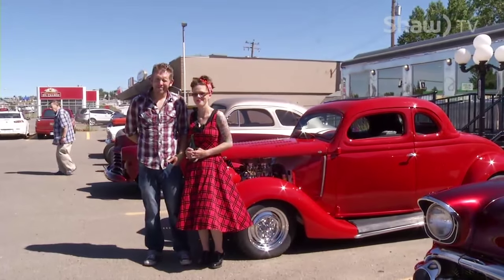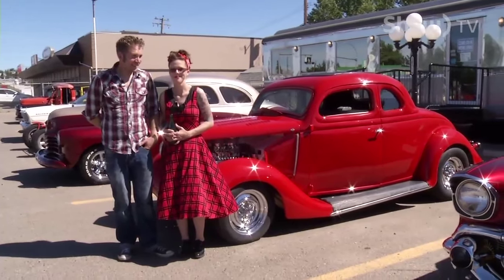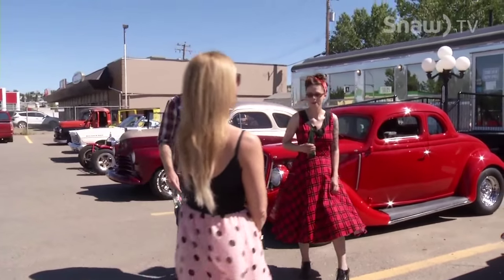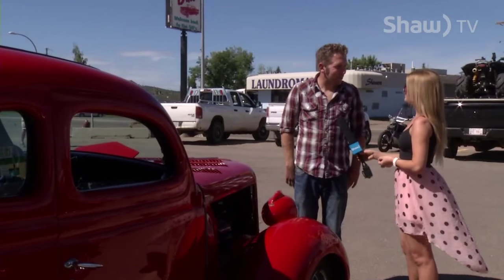It seems like you and Rose definitely have this passion. Don't they look so good together? Do you have any goals — is there a dream car you guys want to work on together? It's pretty much my dream car, but I've got a lot of other projects. And you get to work on other people's cars, so that's probably quite satisfying? Yeah, most days it doesn't even feel like work, so it's pretty good.